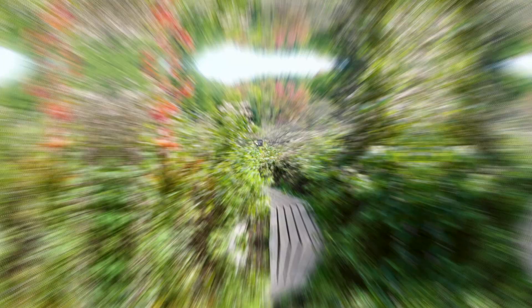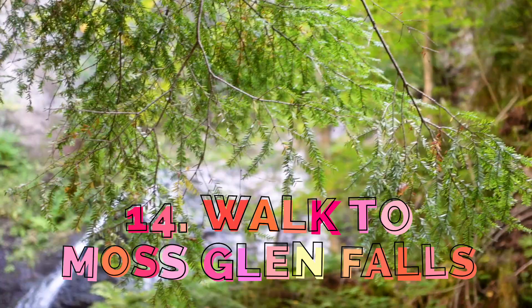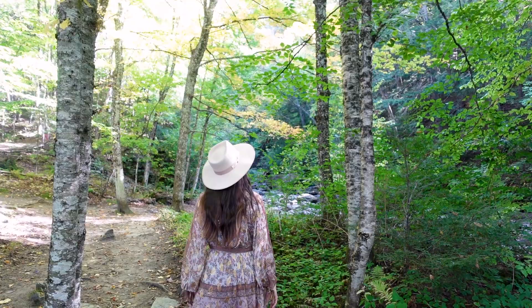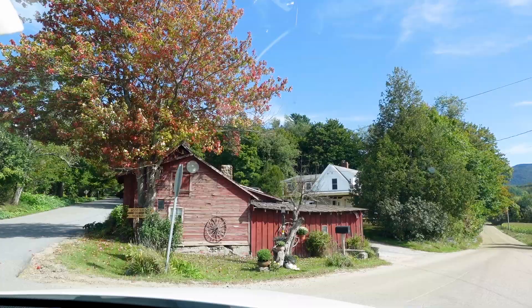Number 14: Take a short, easy hike to Moss Glen Falls, Vermont's tallest waterfall. All in, it only takes about 20 minutes to walk to and from the falls, and getting here is just a short 5-minute drive from Stowe's Historic Village. Follow the water upstream from the parking area until you get to a fork in the road — go left to see the falls from above, or go right to see them from below.